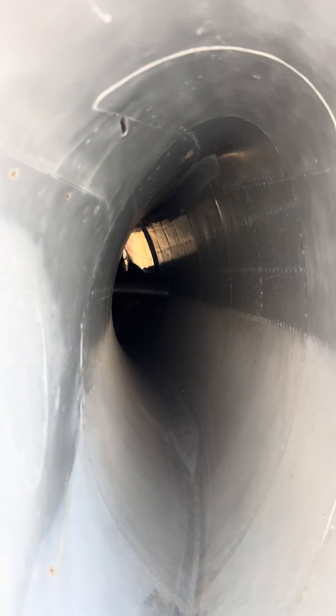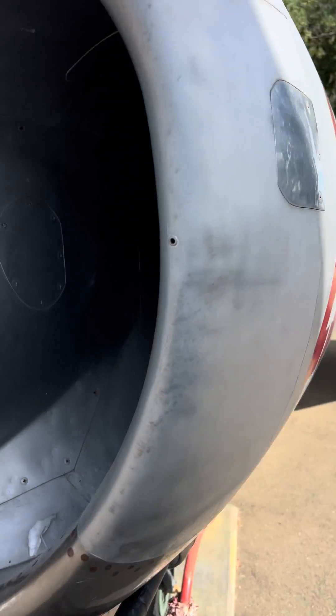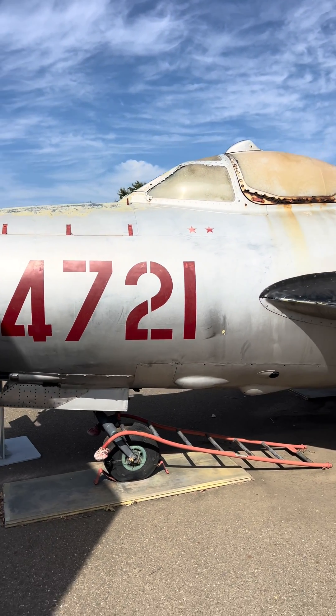The museum's MiG-17PF arrived by truck from Ellsworth AFB, South Dakota, on October 12, 1993. How, when, and where the USAF obtained it remains classified.